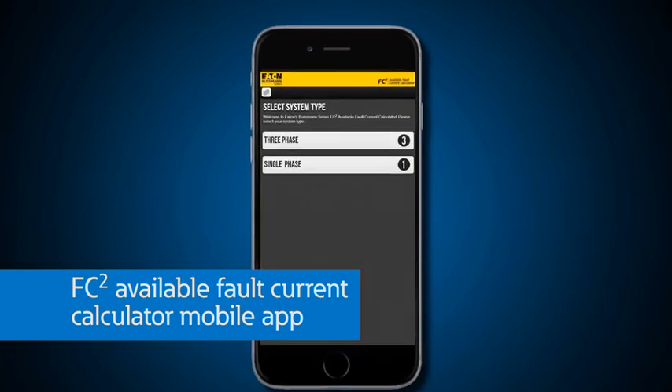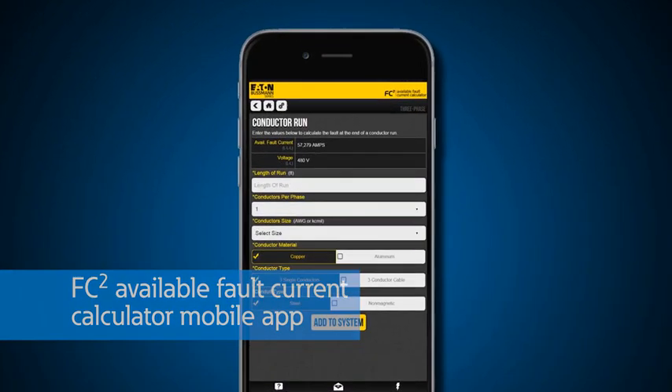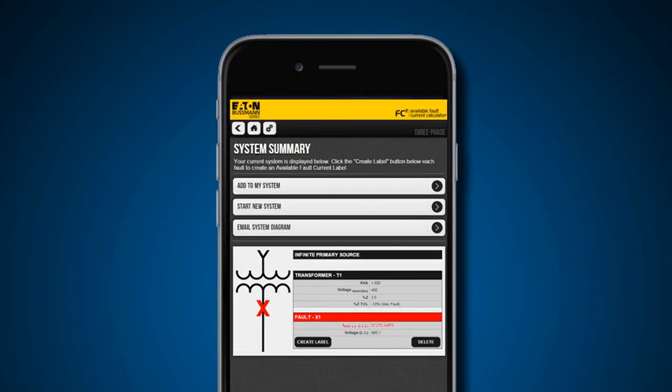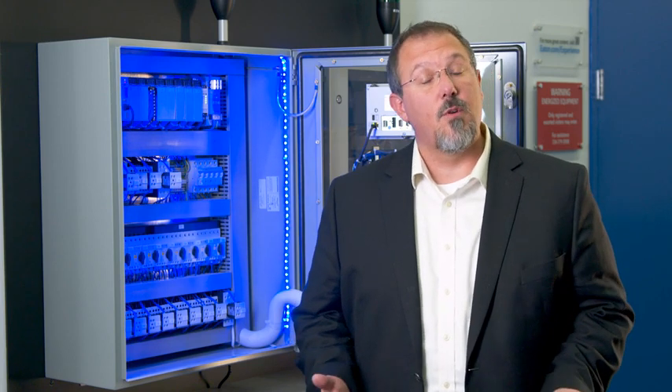FC Squared can help. FC Squared is Eaton's mobile app that helps you easily calculate available fault currents anytime and anywhere. This tool is a free download available in the Apple App Store or in the Google Play Store for Android.